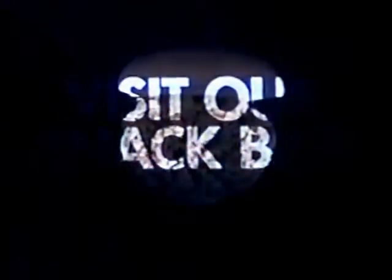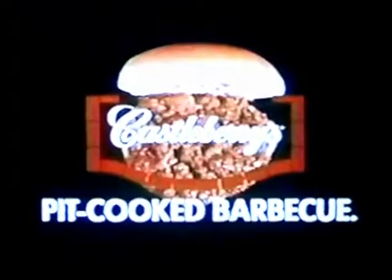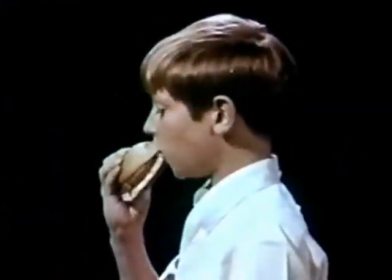Visit our snack bar and treat yourself to some delicious Castleberry's pit-cooked barbecue sandwiches. Cooked the Castleberry way, slowly over open pits of glowing charcoal, then seasoned with a sauce that's zesty, yet delightfully mild to please the entire family.